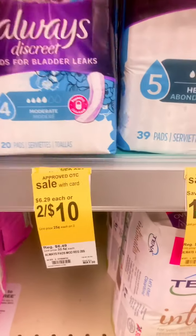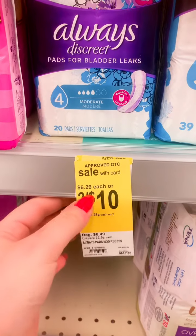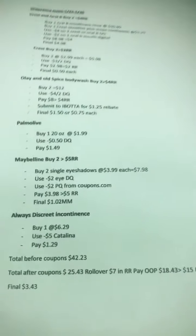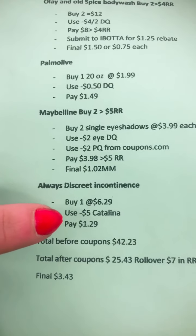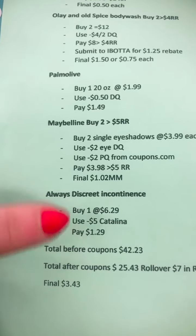The Always Discreet pads are on sale two for $10 this week, but we're only getting one at $6.29 because we have a Catalina that printed off last week. We'll buy one at $6.29, use the $5 Catalina from last week, and only pay $1.29 for the pads.